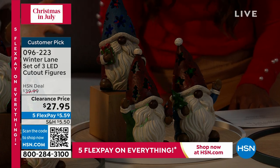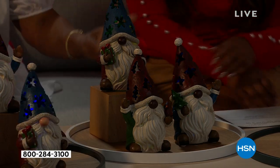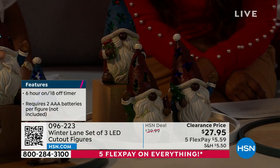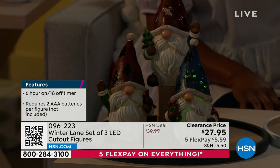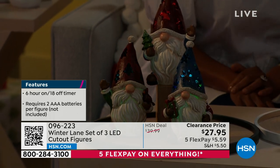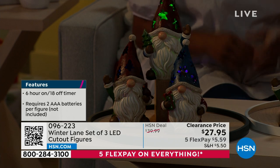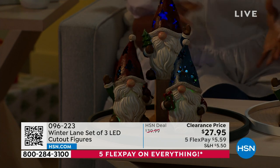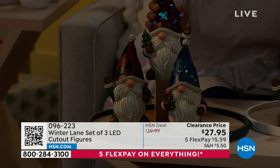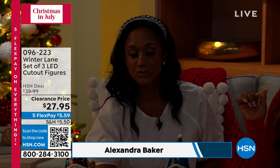The gnomes' hats have the same little cutouts as the snowmen — snowflake, stars, and Christmas tree on each. The first time I held one, I accidentally broke it — I didn't realize it was like a ceramic. These look like wood, but if you drop them on the ground, they will break. They are really substantial — like a collector's item. They're about 7½ to almost 8 inches tall.